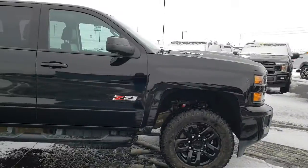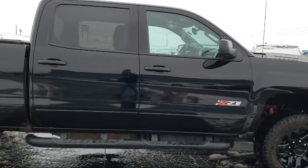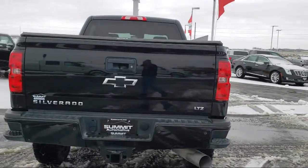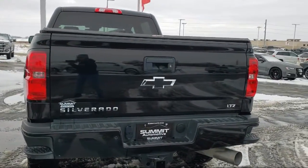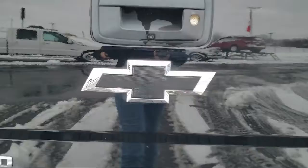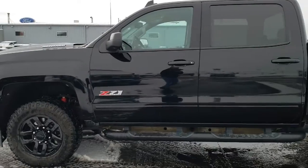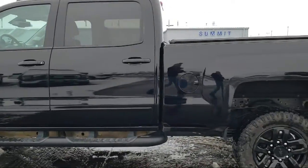It comes equipped with rear view camera, remote start system, alloy wheels, steering wheel controls, keyless entry, electronic stability control, tire pressure monitoring system, climate control, lane departure warning, heated front seats, and has less than 20,000 miles on the odometer.